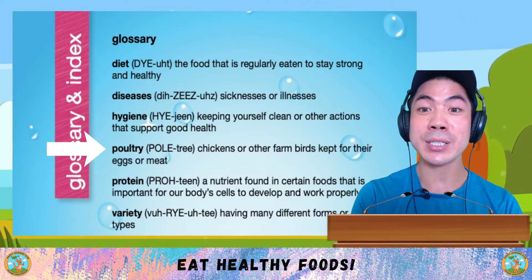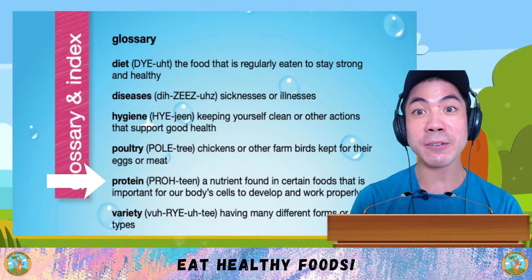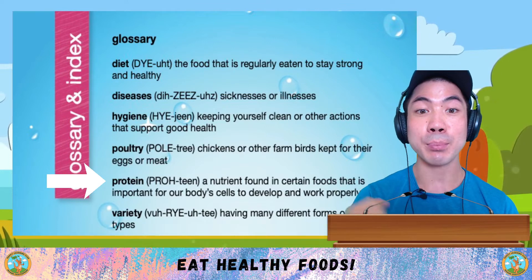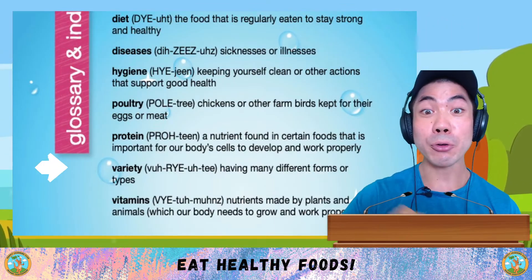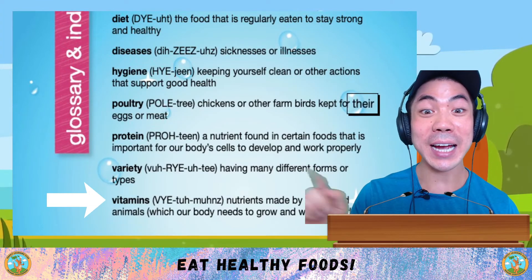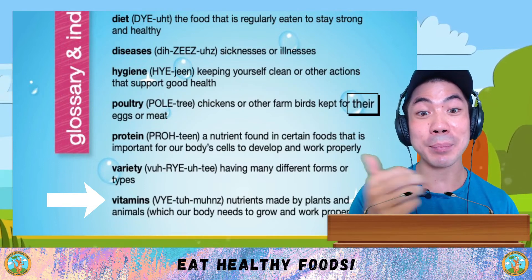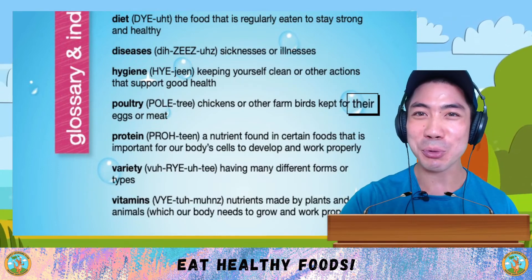Poultry are chickens or other farm birds that are kept for their eggs or meat. Protein is a nutrient found in certain foods that is important for our body's cells to develop and work properly. Variety is having many different forms or types. And finally, vitamins are nutrients made by plants and animals, which our body needs to grow and work properly.